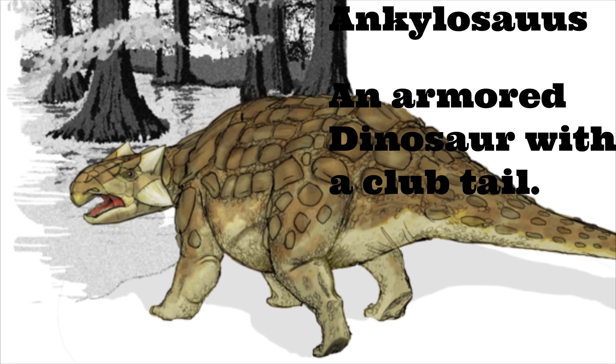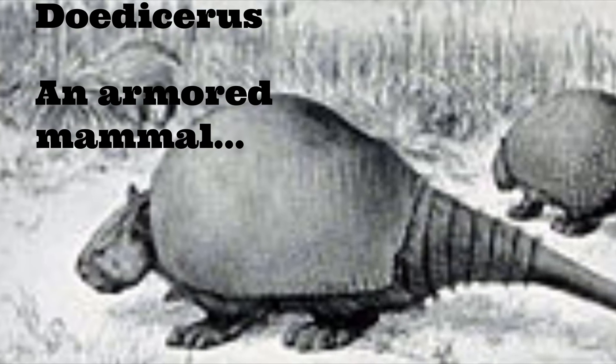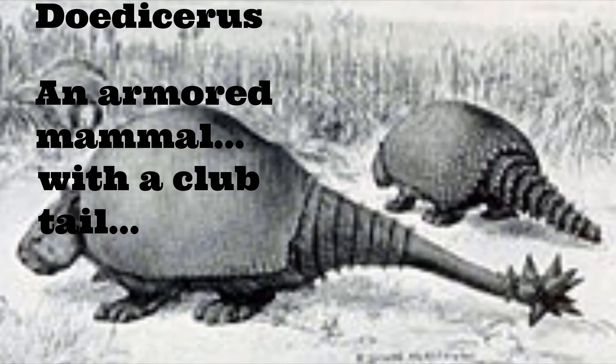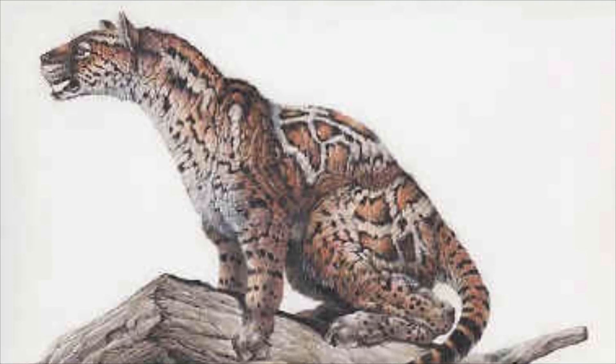Convergent evolution is a subject I find very fascinating, and I feel like it might actually warrant its own video in the future. But in the case of the Machairodonts and the Barbourofelids, evolving such similar strategies at around the same place and time put them in direct competition with one another, as well as competing with the ancestors of the modern cats that are around today.